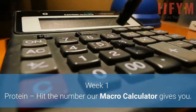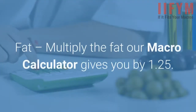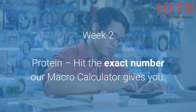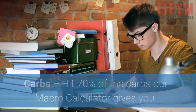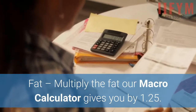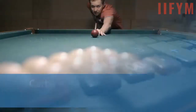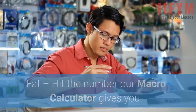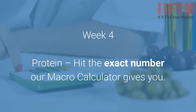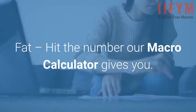Week 1: Protein — hit the number our macro calculator gives you. Carbs — hit 60% of the carbs our macro calculator gives you. Fat — multiply the fat our macro calculator gives you by 1.25. Week 2: Protein — hit the exact number. Carbs — hit 70%. Fat — multiply by 1.25. Week 3: Protein — hit the exact number. Carbs — hit 80%. Fat — hit the number the macro calculator gives you. Week 4: Protein — hit the exact number. Carbs — hit 90%. Fat — hit the number the macro calculator gives you.